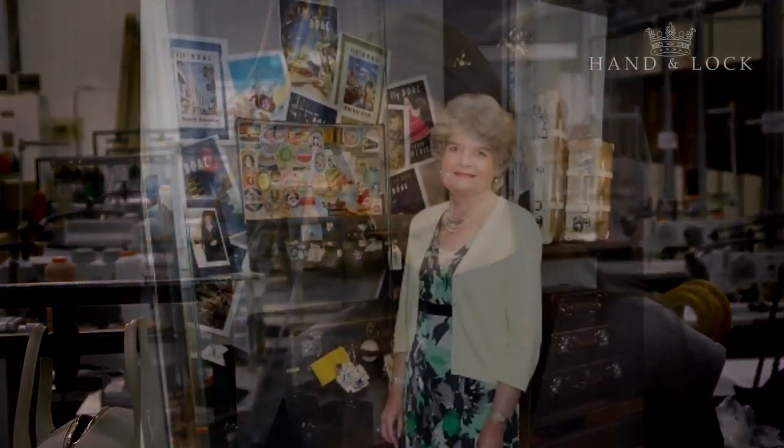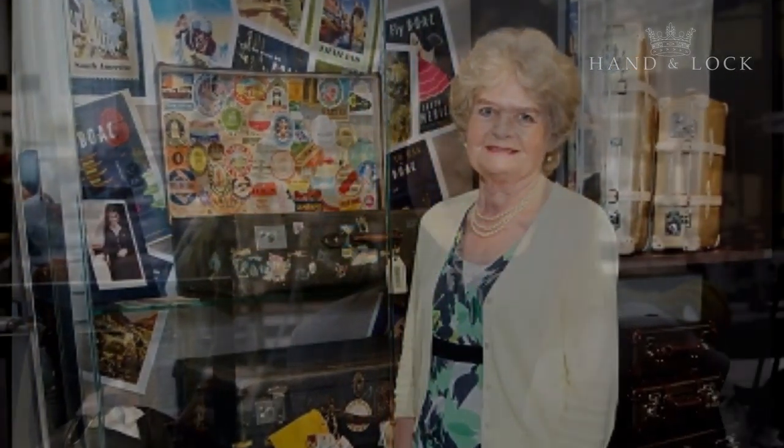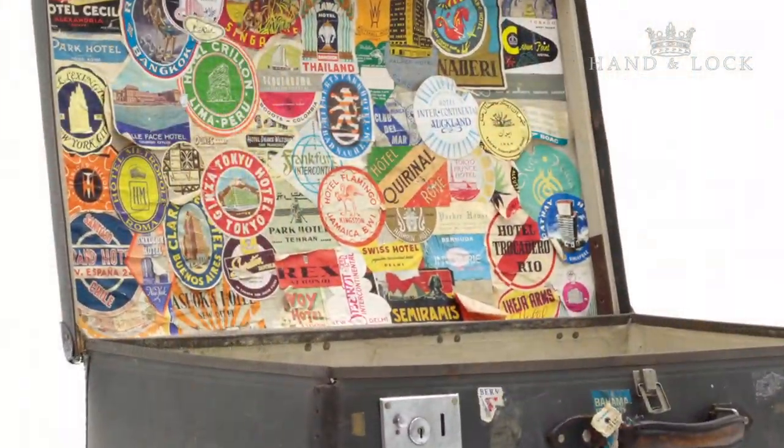The story behind the bag comes from a woman called Hilary Farish who had a Globetrotter suitcase in the 1960s and she travelled the world with her suitcase. Every hotel she went to, she would collect a sticker and stick it inside the lining of her suitcase. She did that throughout the years and then eventually donated her suitcase to the British Airways Museum, who then donated it to us and it sat in our archive.